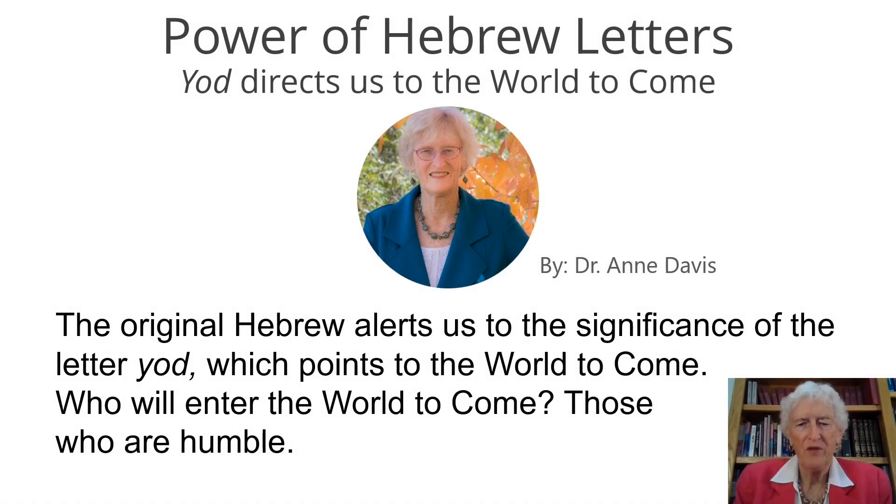Shalom and welcome to this little discussion about the letter Yud. I am Dr. Ann Davis. By the way, the letter can either be pronounced Yud or Yod. I was taught to say Yud, so that's the way I say it.